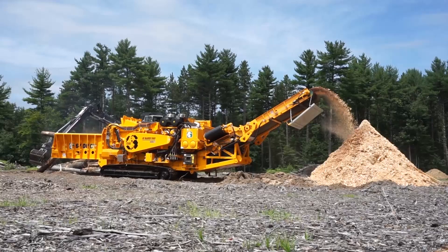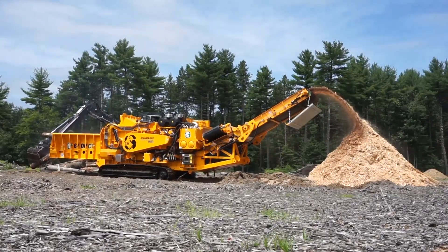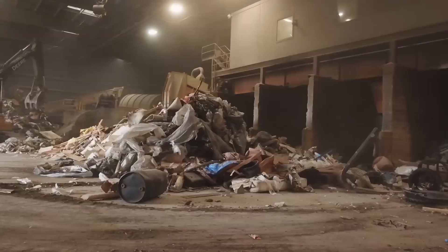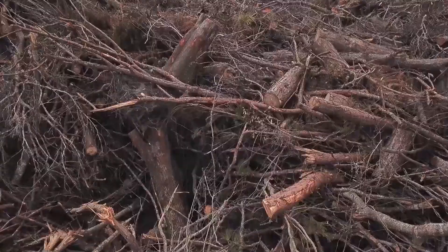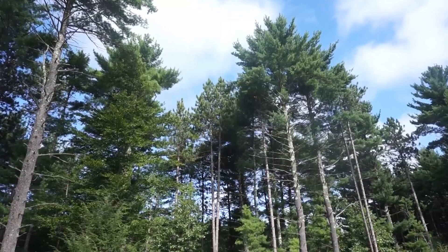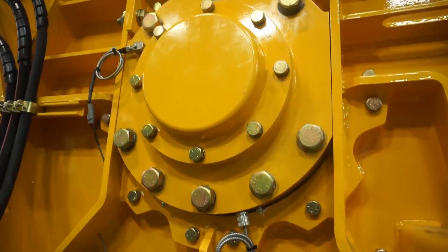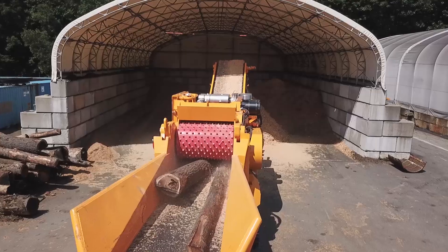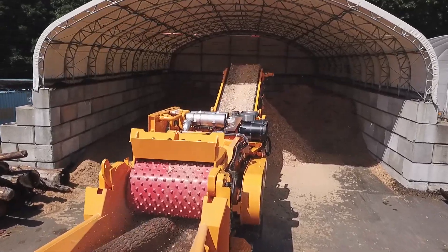The CBI Magnum Force 6400C Horizontal Grinder is an extreme-duty machine engineered for resilience and high production when grinding contaminated demolition debris, railroad ties, pallets, storm debris, shingles, whole trees, logs, mulch, slash, and stumps. Built from a fully welded and lineboard hog box, this yellow monster thrives more than any other horizontal grinder when processing high amounts of tough material.